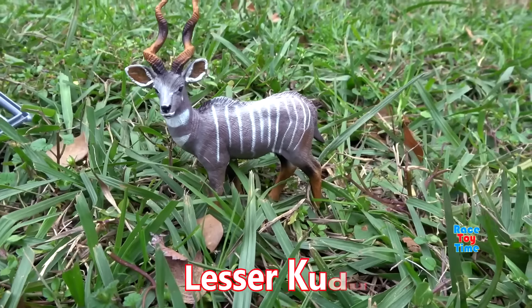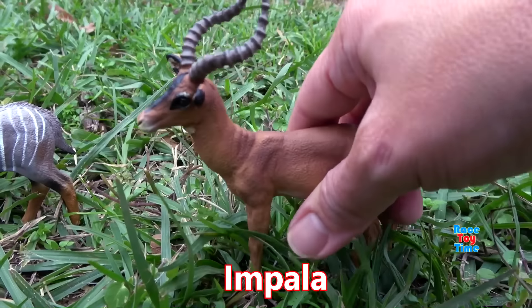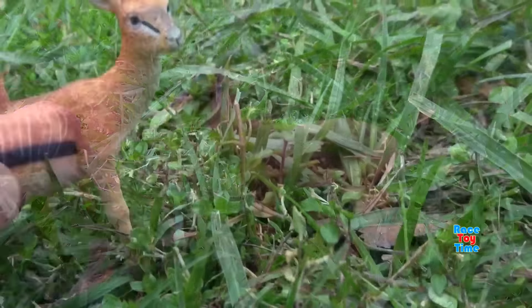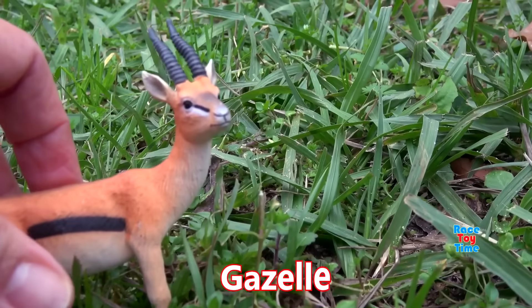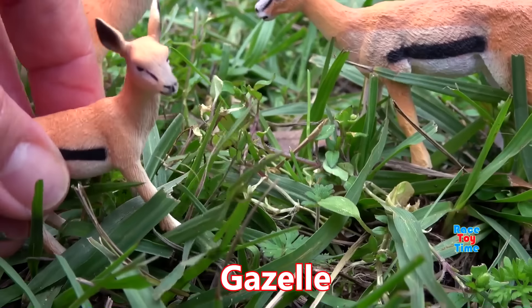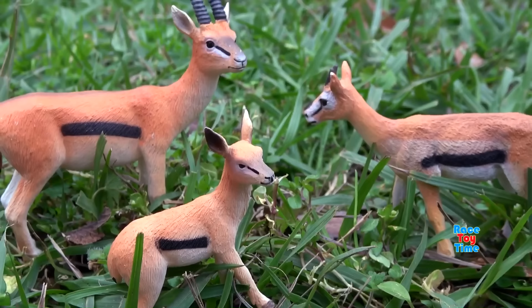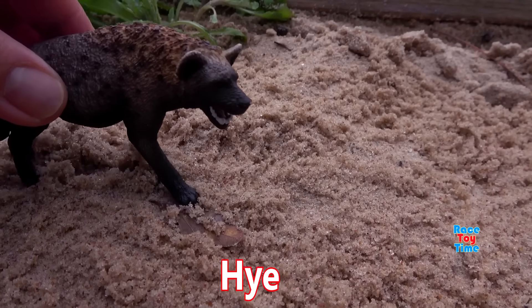Lesser kudu — it's mainly active at night. Here's the impala; it's active mainly during the day. We have a gazelle — gazelles look like deer and they are in the same family as goats, sheep, and cattle. Here are the hyenas.